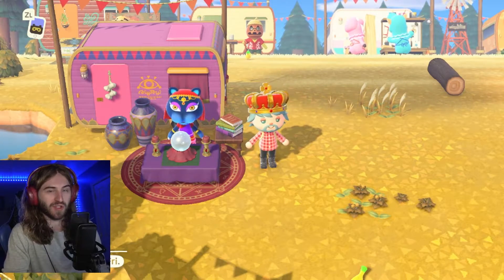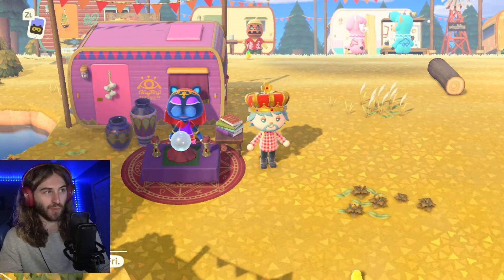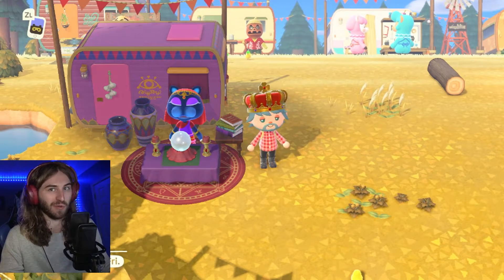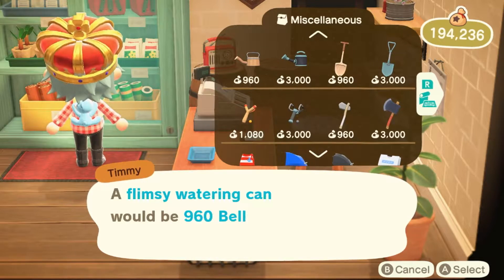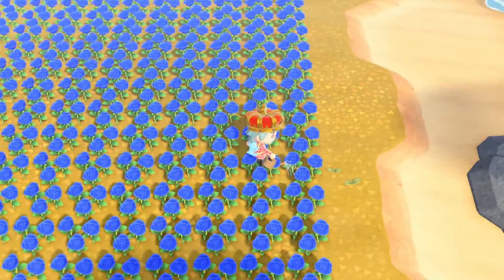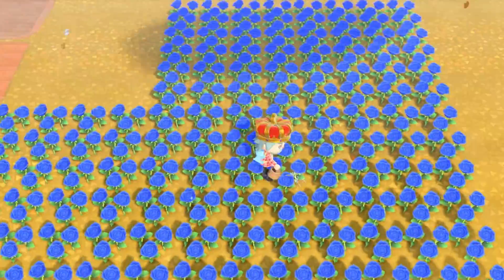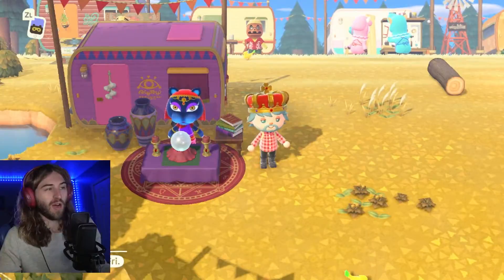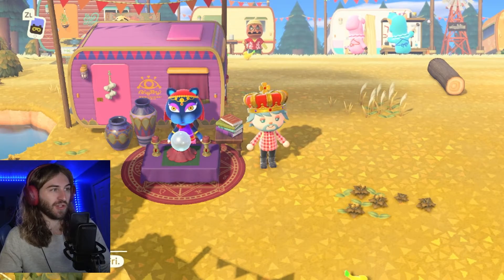The first luck you can get from Katrina is belongings. Basically, your tools do not break and you have an increased chance of getting a gift from a villager. This definitely does work — I went to Nook's Cranny and bought a flimsy watering can. Usually it would break after 10 uses, but I watered my entire blue rose farm with it and it didn't break. If you get bad luck with belongings, your tools will lose durability and break easier.